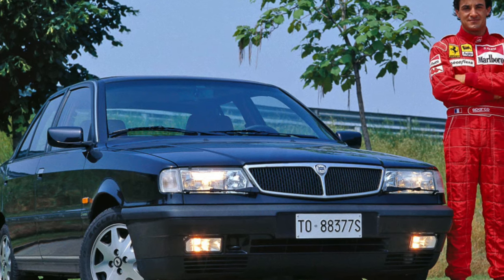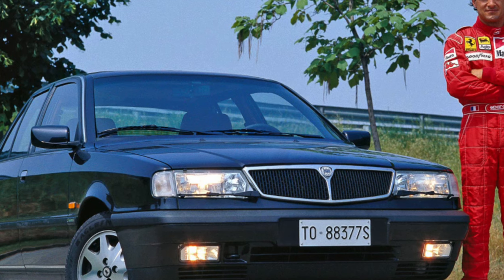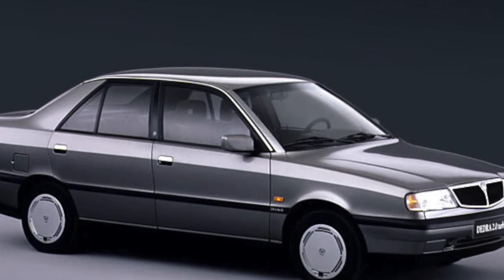The car was produced in two versions: a four-door sedan and a five-door station wagon. Their bodies are galvanized, but over time, in places most exposed to sand and dirt, zinc is knocked out and corrosion centers appear.